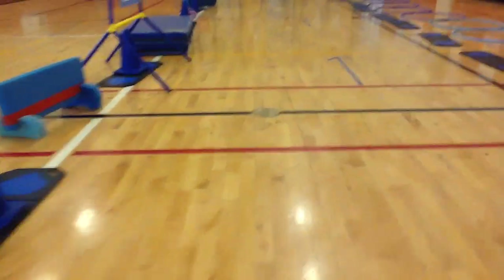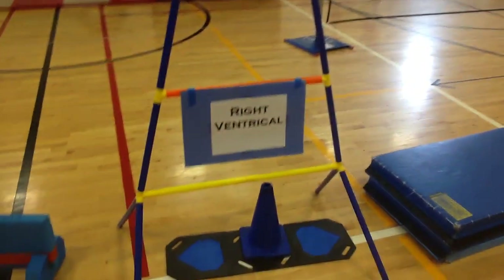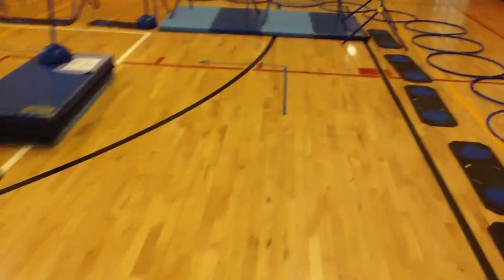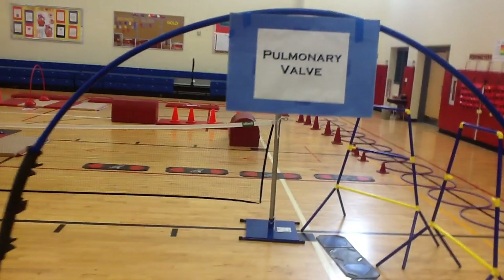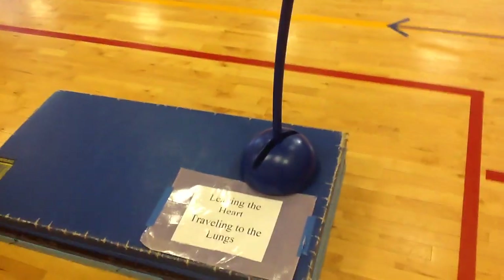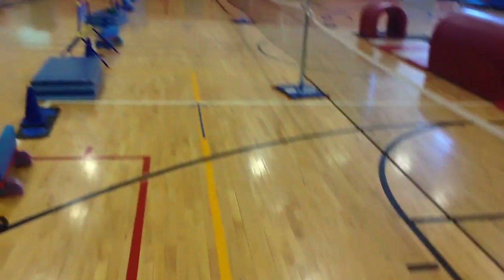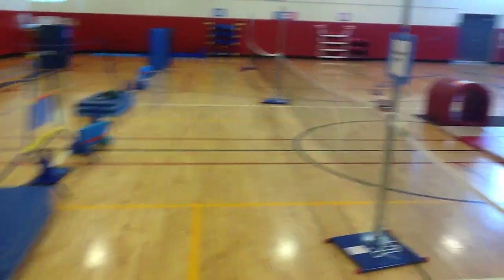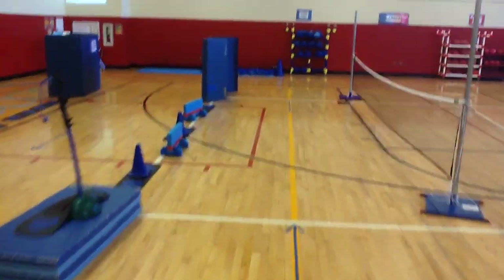Once they duck under the rope, they're going to go to the bottom of the heart — the right ventricle. They're on the right side trying to get rid of this carbon dioxide. So they are going to leave the heart now, pumped back up to the lungs, leaving through the pulmonary valve. There's a sign here that says leaving the heart, traveling to the lungs. Now they are in the pulmonary artery, traveling on their scooter all the way back to the lungs where they started.